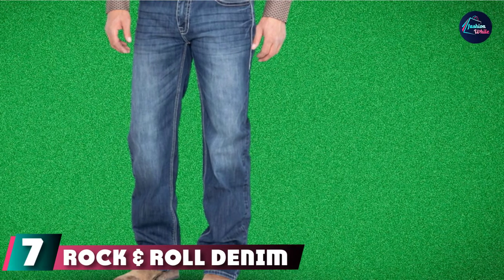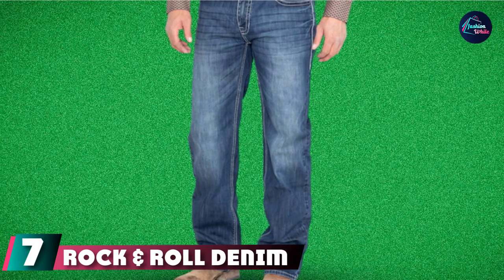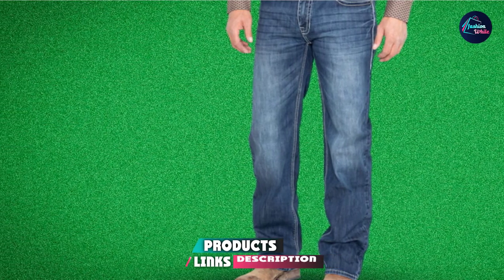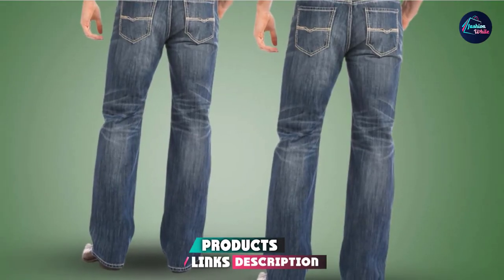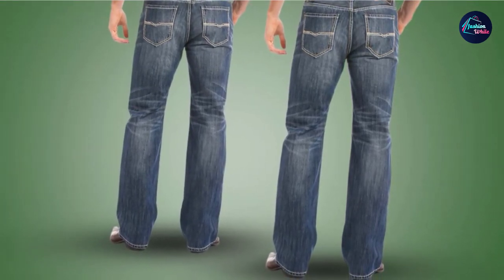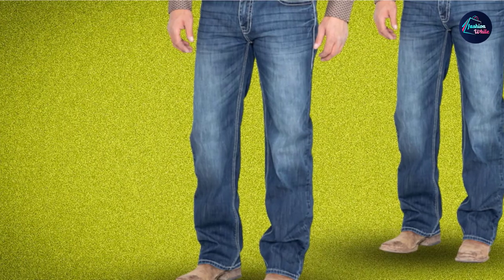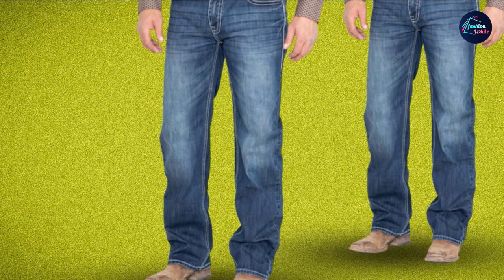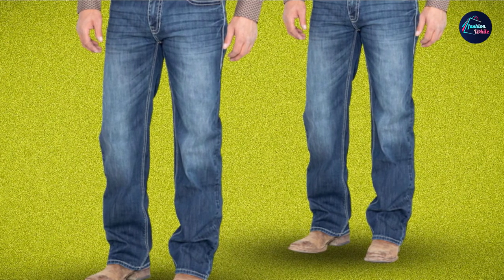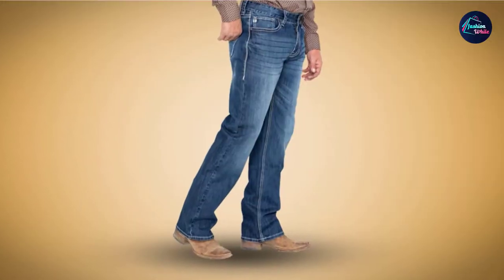Moving on to number 7, we have Rock and Roll Denim Men's Relax Fit Western Jeans. Let's rock and roll with these amazing pants. Do you love denim and enjoy the relaxed fit? Then these Rock and Roll Denim Men's jeans are just right for you. True to its name, the tough appearance creates the charismatic masculinity that a cowboy possesses — classic look, classic cowboy style. It is world-class.